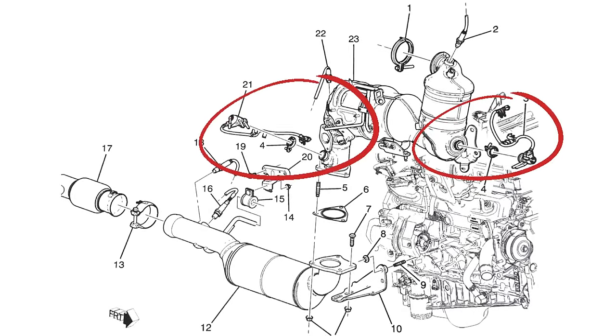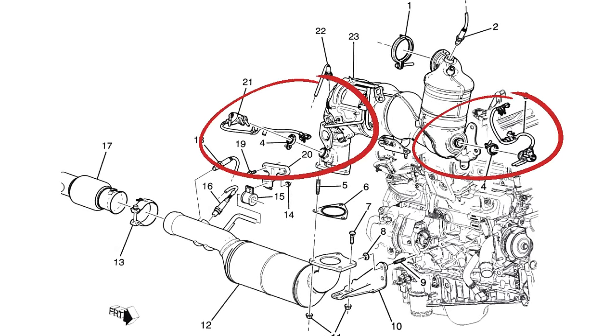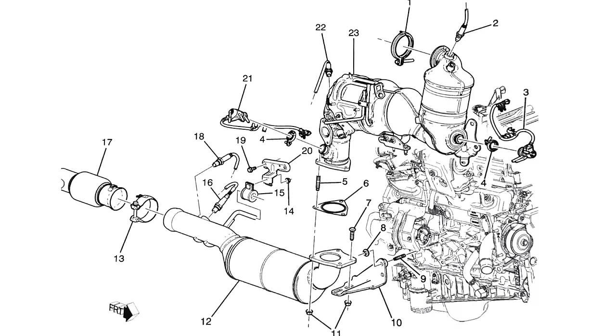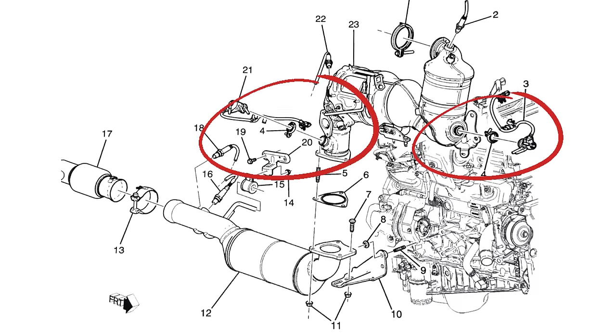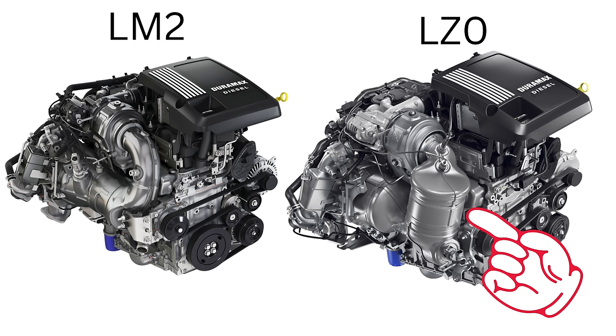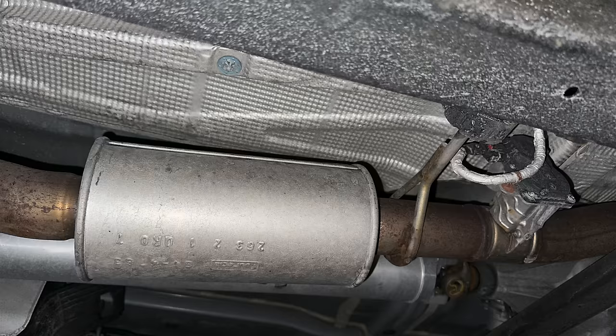The DEF system went to two DEF injectors, and while I thought this might improve DEF usage, I learned in my own vehicle that it actually increased DEF consumption. The aftertreatment is roughly the same with some parts moved around — the DOC repositioned as shown, and the back pressure valve removed from the middle of the aftertreatment system and sent to the rear, with the addition of an exhaust resonator. Watch for a future video on a complete overview of the aftertreatment system.